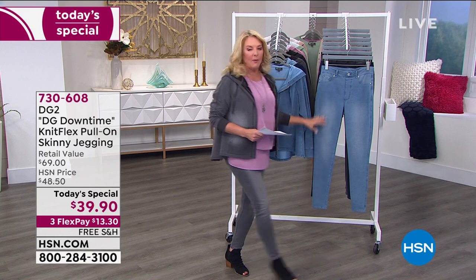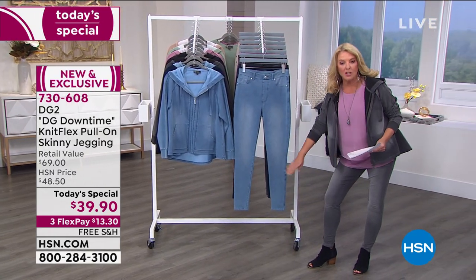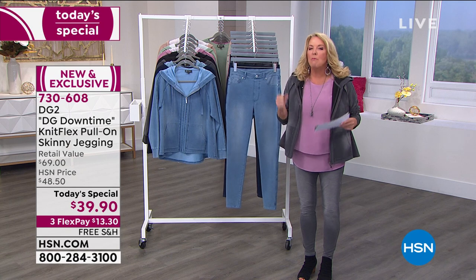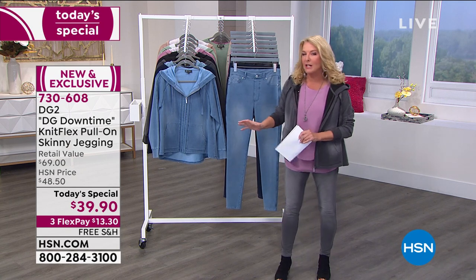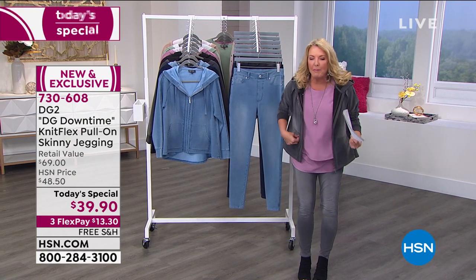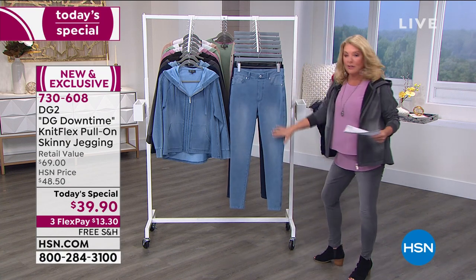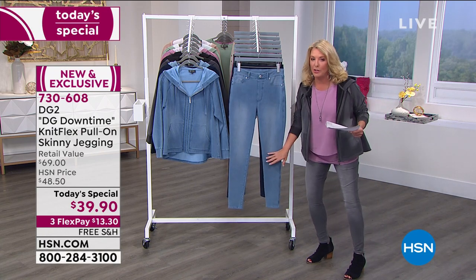Imagine having a really great looking tailored jean — looks like a jean, washed like a jean — but fitting and feeling just like your softest, oldest, most washed, yummy sweatpants. Like the ones you only wear on Saturday morning when you're just so happy in them, or after a long day when you put your sweatpants on and go, I love them. Now you're going to get that result, that effect, in what looks like a really tailored jean. Smooth on top, as comfortable as you can imagine.